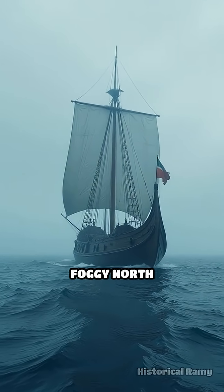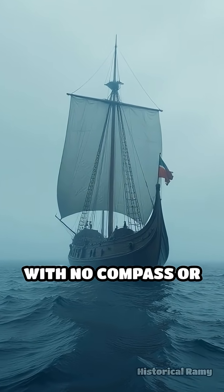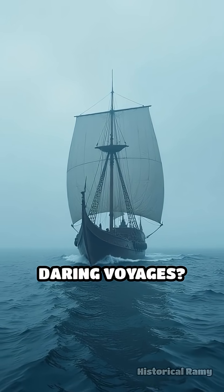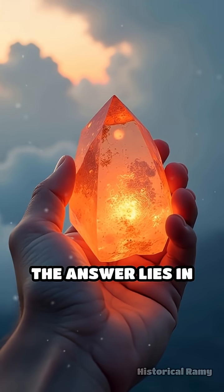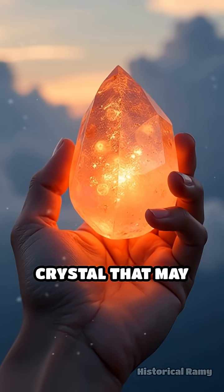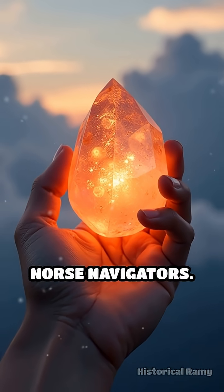Imagine sailing across the vast, foggy North Atlantic with no compass or modern tools. How did the Vikings manage such daring voyages? The answer lies in the enigmatic sunstone, a translucent crystal that may have been the secret weapon of Norse navigators.